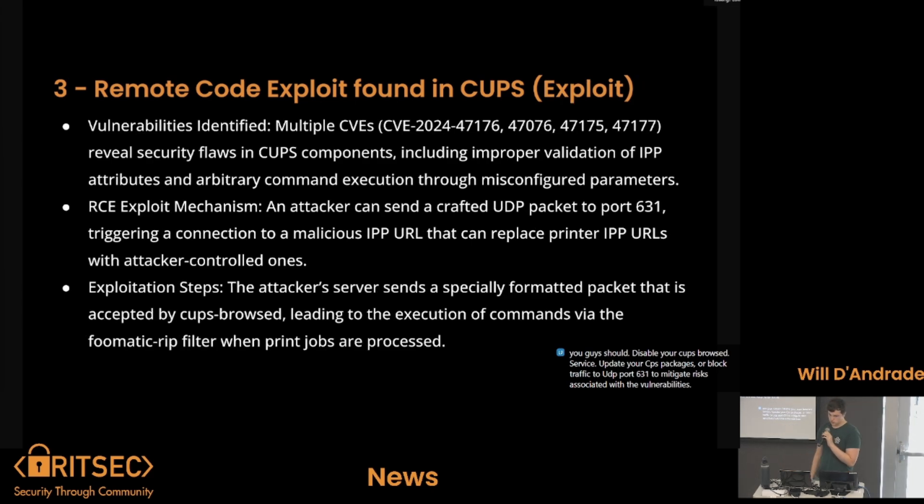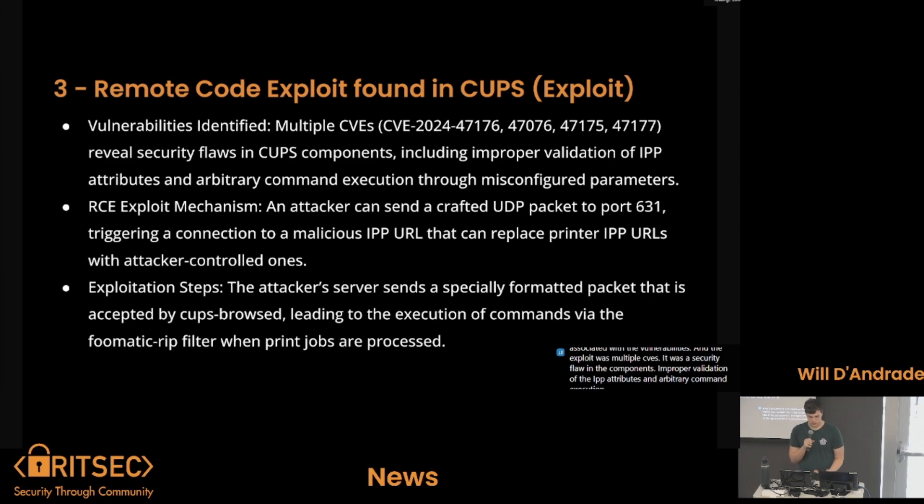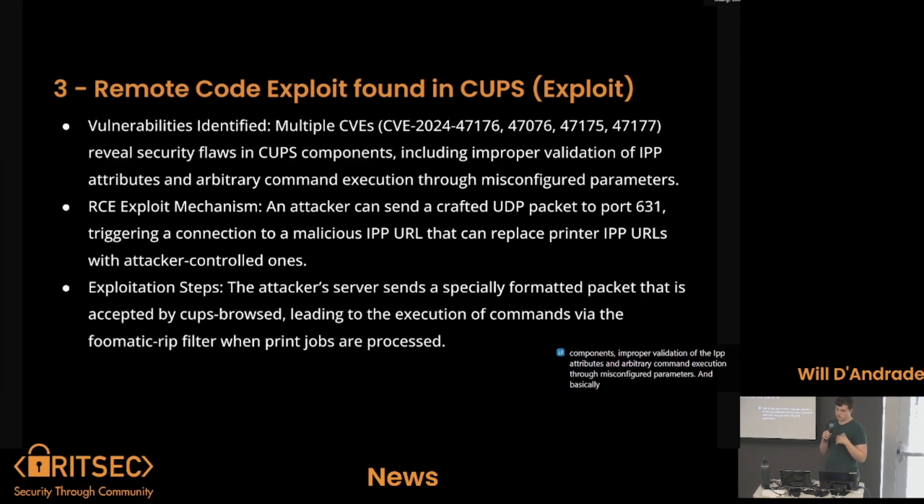The exploit involved multiple CVEs — a security flaw in the components, improper validation of IPP attributes, and arbitrary command execution through misconfigured parameters. The mechanism is that the attacker can send a crafted UDP packet to port 631, triggering a connection to a malicious IPP URL that can replace the printer's IPP URL with attacker-controlled ones.